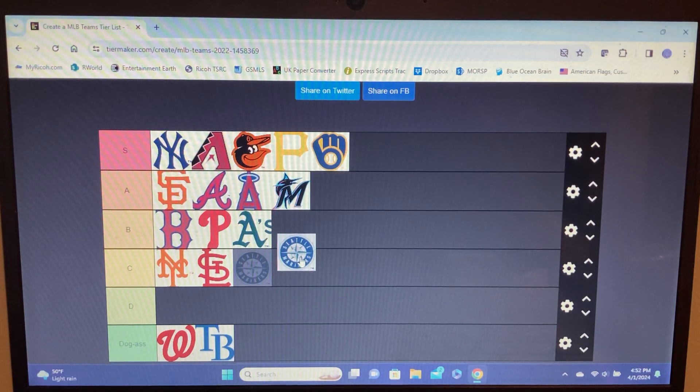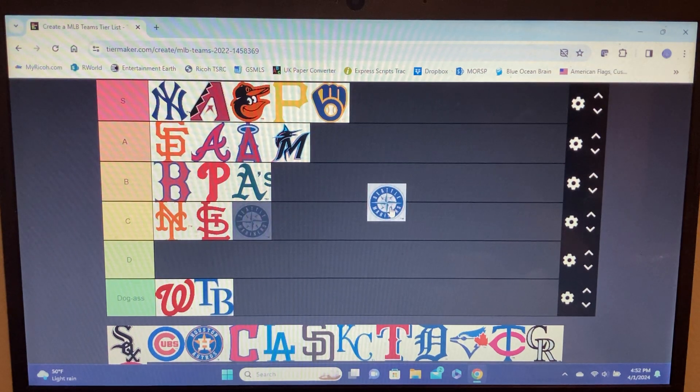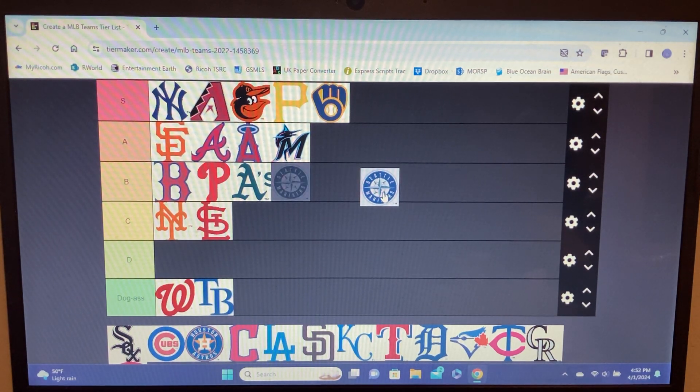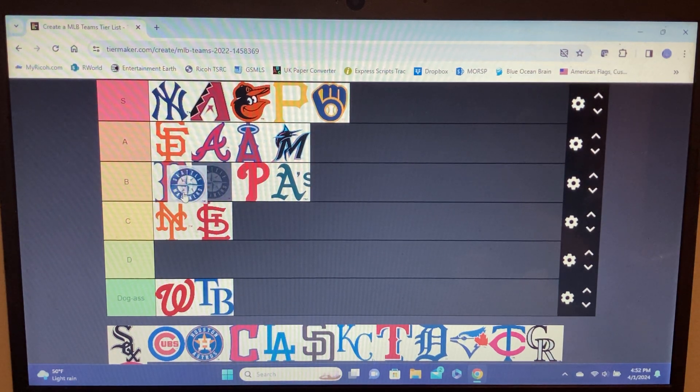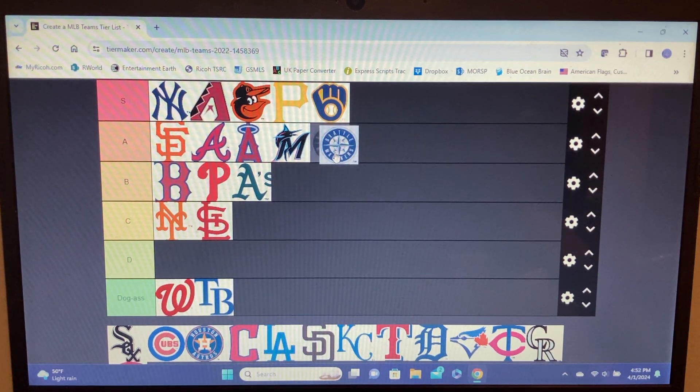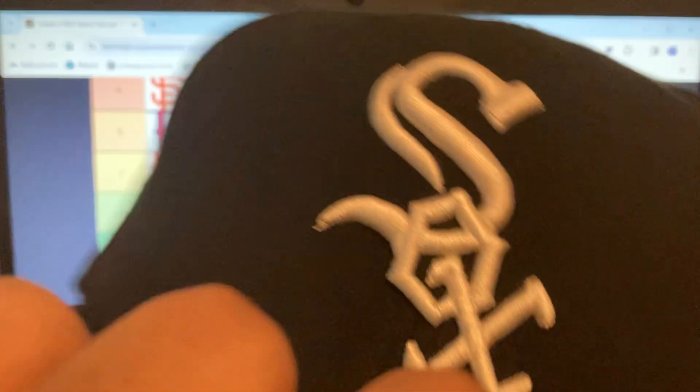Mariners — I can't remember their other logo but this one is kind of cool. I think it's supposed to be a compass — mariners, lighthouse, fishing type vibes. It's cool but simple. The thing that gets me most is there's a baseball on top of the compass. I think it's better than all these teams — bottom of A tier, below the Marlins.